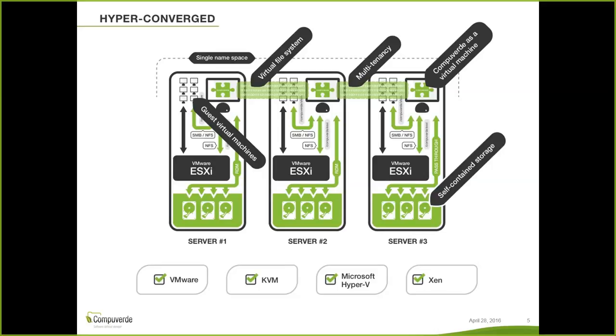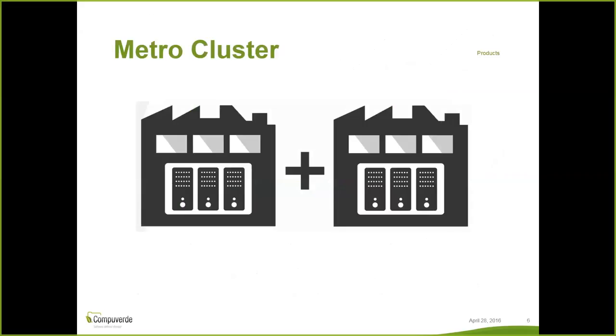With the hyperconverged system you will still have the same functionality as a basic scale-out setup — you can still scale, you'll still have the same file system, and all your virtual machines will be able to share data between each other. The third form of setup is a metro cluster. You can set up either a basic scale-out or a hyperconverged solution as a metro — spreading your nodes across two physically different data centers — so that you can lose one complete data center and still be up and running.